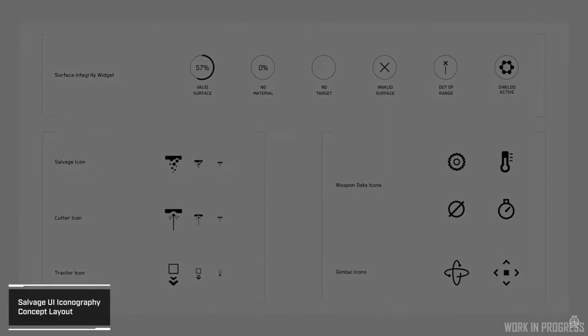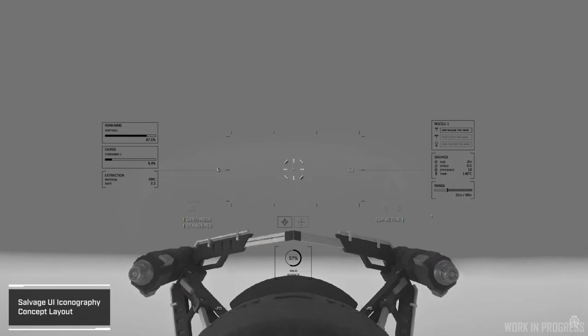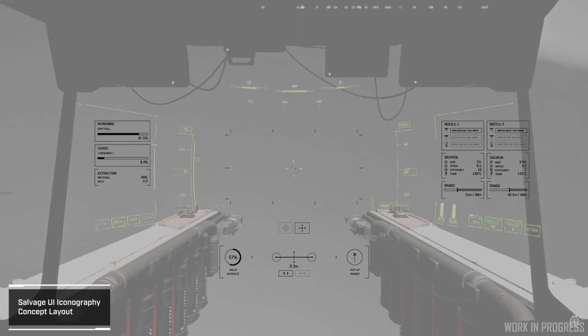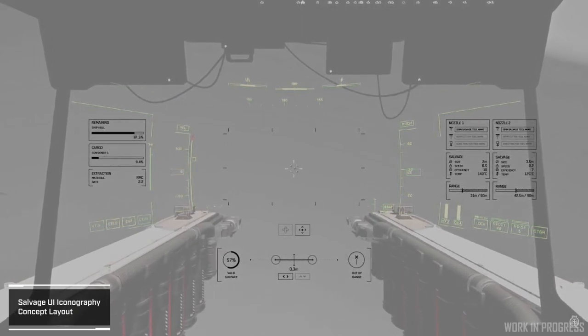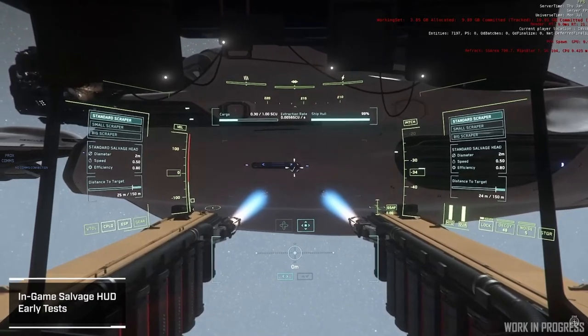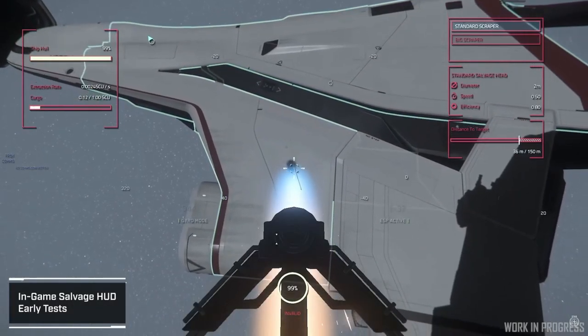They also talked about the salvage UI. There will be different UI on screens and HUD when doing salvage, just like mining, showing all the pertinent information: power of your laser, speed of hull stripping, etc. They worked on visual effects for it — I'm not a fan of these visual effects yet, hopefully they'll look better by the time they come out. We have a long time until 3.18 when this is due. They showed off the Vulture a little bit and the Reclaimer doing some salvage work in one of its turrets.